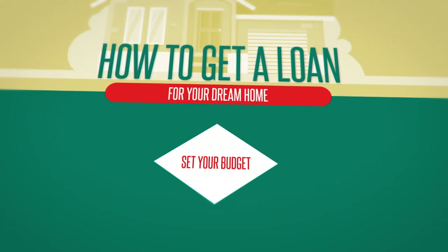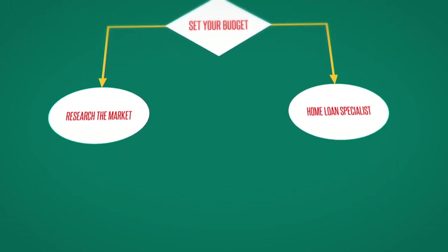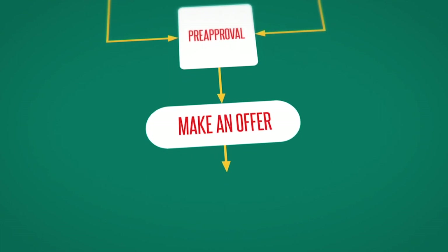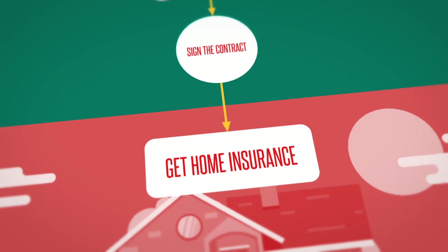To summarise: set a realistic budget, research the market online or save time by talking to a home loan specialist, get a pre-approval, make an offer, sign the contract, get home insurance, and then you can finally live in the dream.